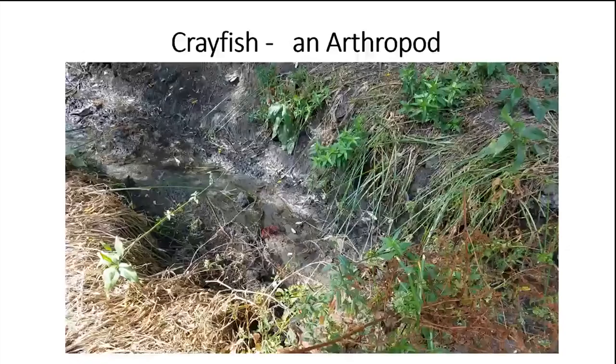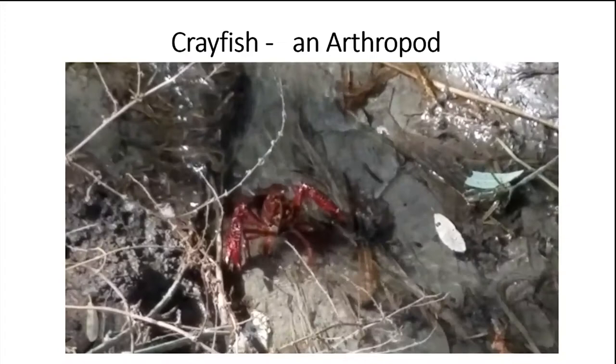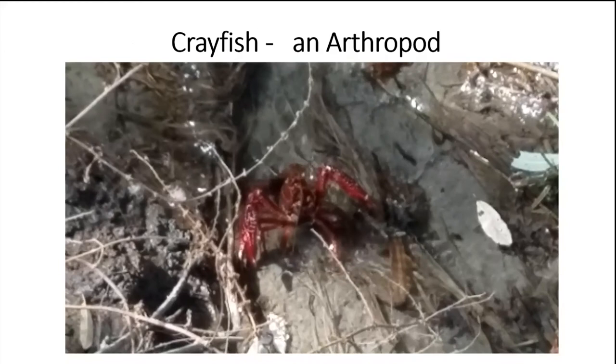Now let's look at another kind of animal here at Tule Ponds without a backbone. You probably know what a crab and a lobster are — well, Fremont has its own baby crayfish. Along the creeks, you can encounter many organisms. This crayfish is afraid we might attack — it has its claws out and is standing up trying to look big. Those pinchers can actually pinch you pretty good. Crayfish are here in Fremont and you can sometimes find them, especially along creeks.